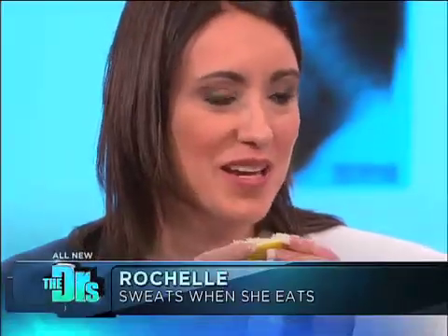This isn't painful at all, right? It's really just when you eat, you start sweating. It's annoying and embarrassing.